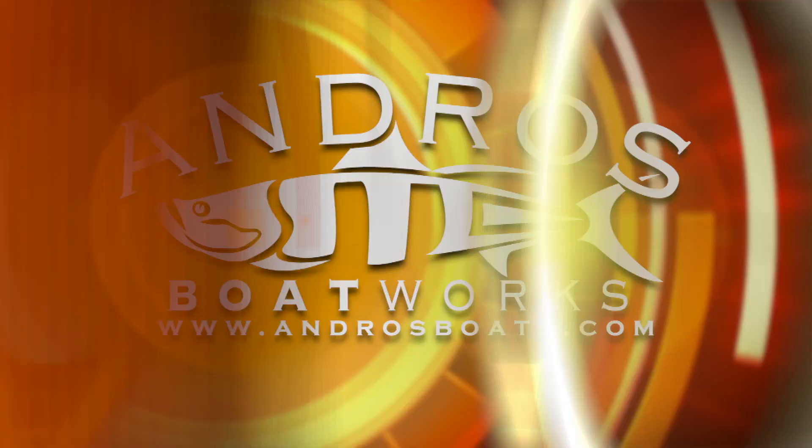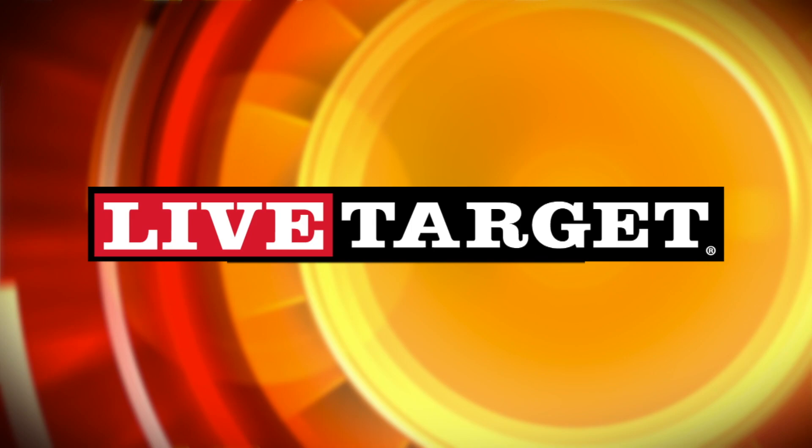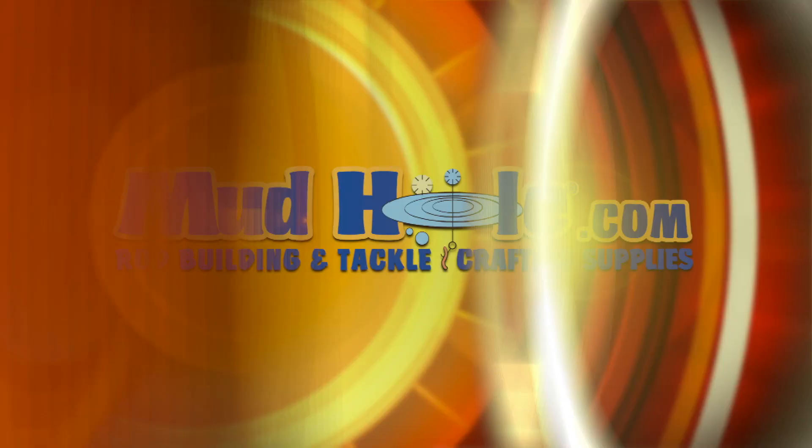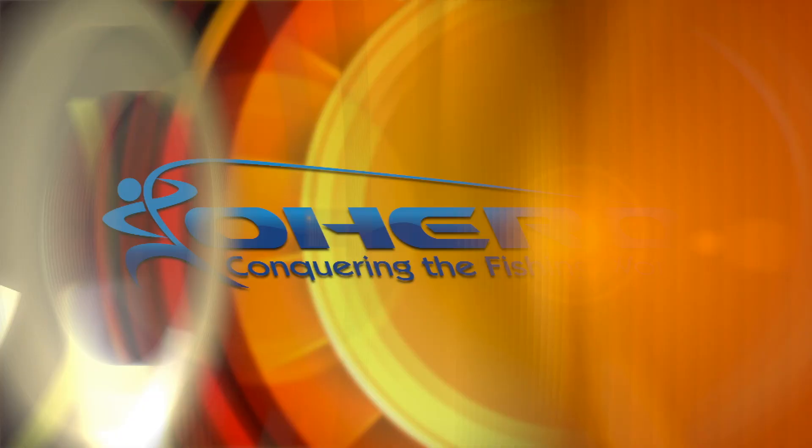Fishing the Flats with host Henry Watschuk and Billy Clyde was brought to you in part by Andro's Boatworks, Live Target, Mud Hole, and OHero.